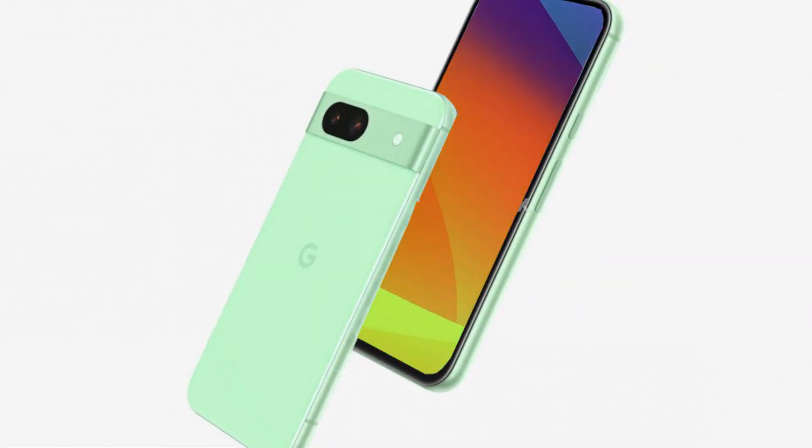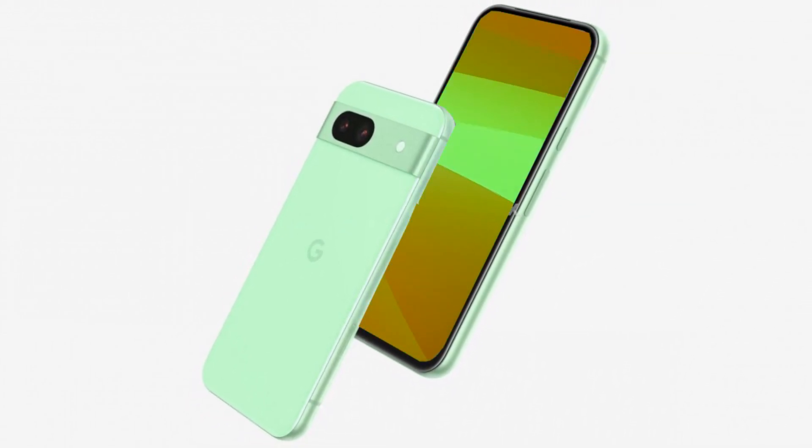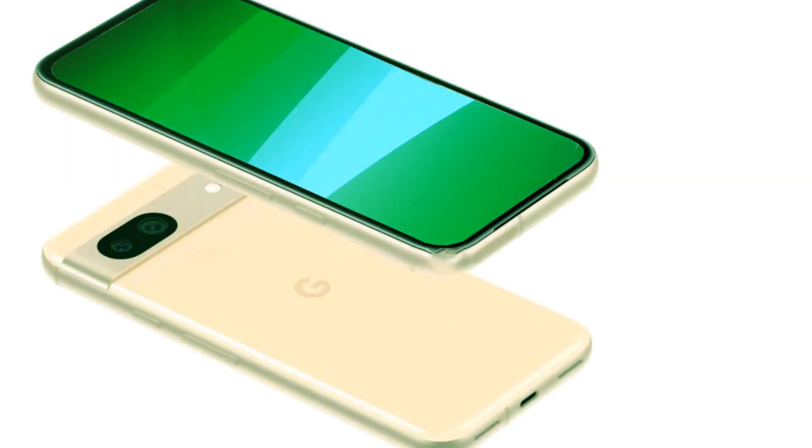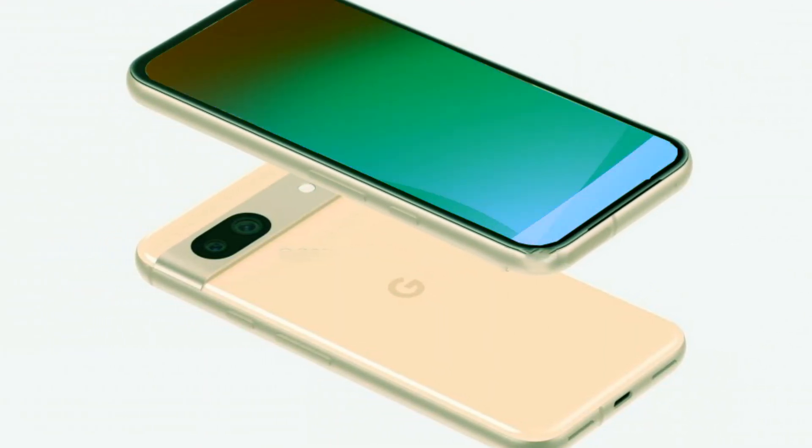The Pixel 8a would probably ship with Android 14 out of the box. We anticipate three Android upgrades and five years of security fixes for the Pixel 8a, because Google has not indicated that it will modify its upgrade promise for Pixels this year.